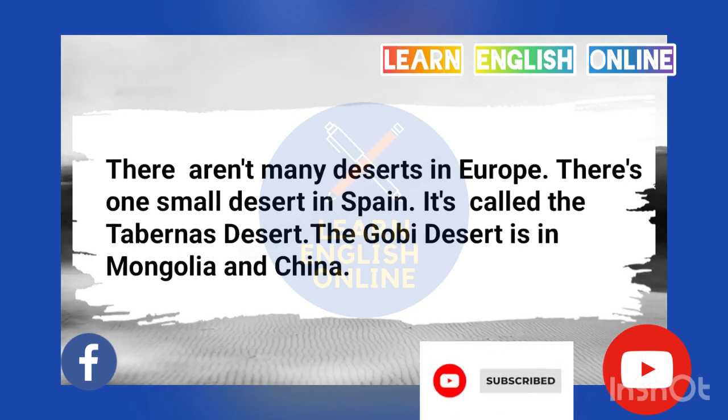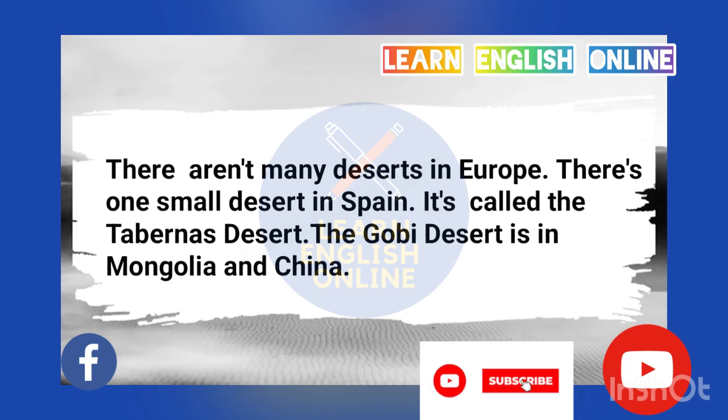There aren't many deserts in Europe. There's one small desert in Spain. It's called the Tabernas Desert.